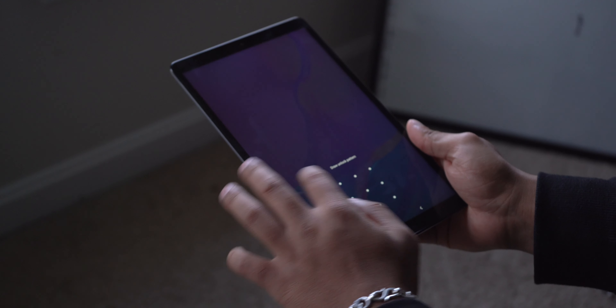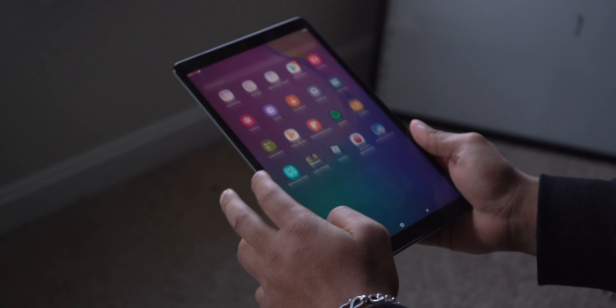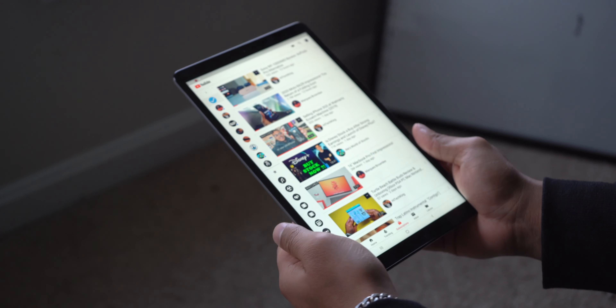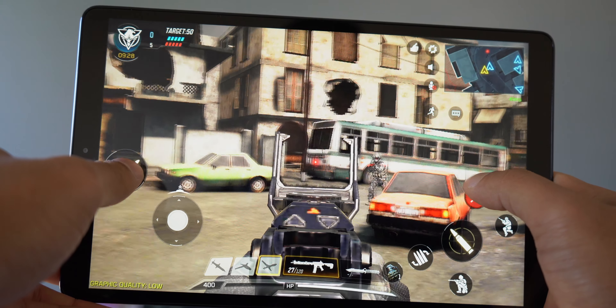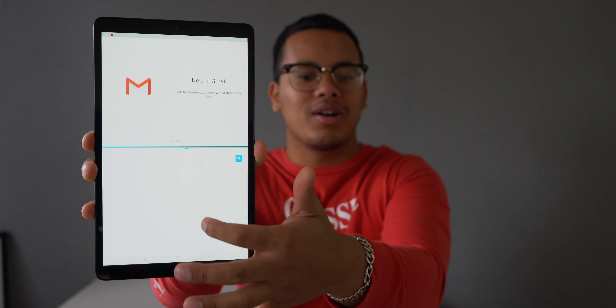It has 2 gigabytes of RAM — you can get 3 gigabytes of RAM but it'll cost about $50 more. This is the 32 gigabyte model with 2 gigs of RAM. I use it to watch YouTube, watch movies, browse the web, and take notes. I have played Call of Duty Mobile and it runs at low to medium settings, though you will notice some lag on high settings.